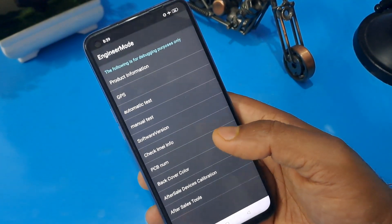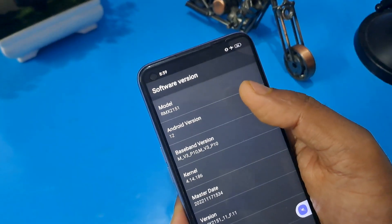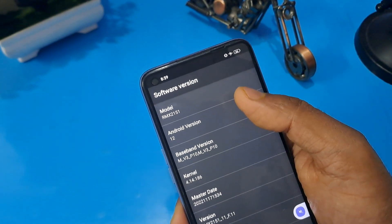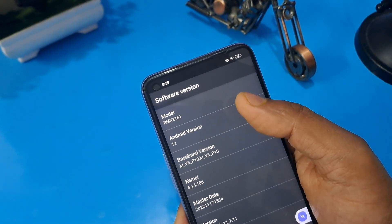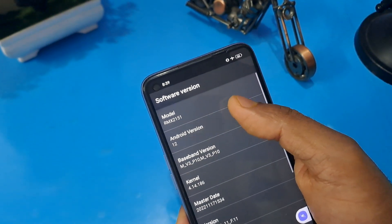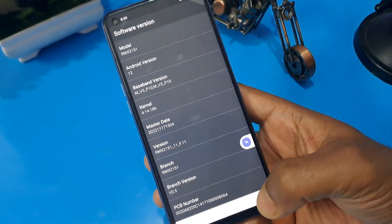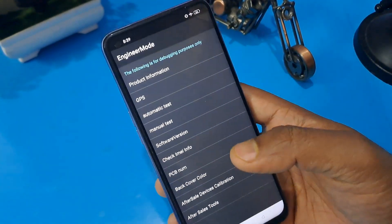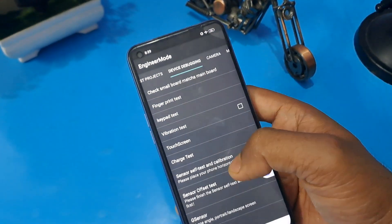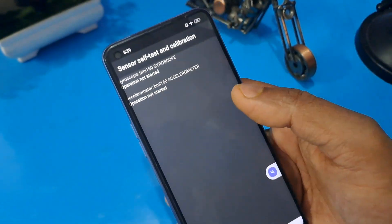There are many options now coming on your screen. First, check your software version — my Android version is 12. Whatever your Android version is, press on that same number. Like 8, 9, 7 — whatever your Android version shows, press on it, then press on manual test. In the second row, the device debugging page option is coming.